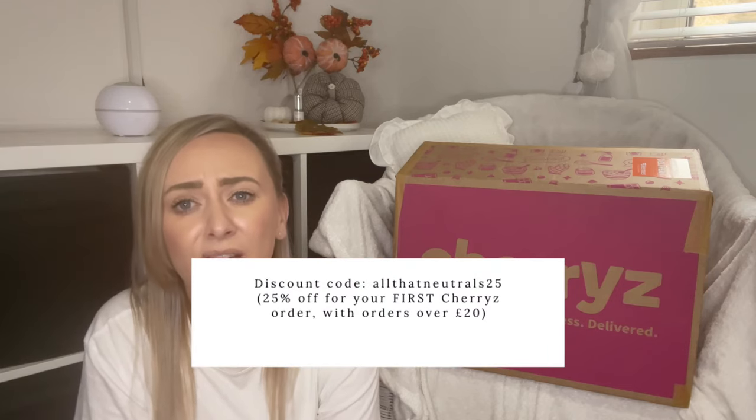So guys, that brings me to the end of this video. Thank you to everyone still watching. If you like my content, subscribe — it's free and it helps my channel grow. A big thank you to Cherries for gifting me all of these items. Don't forget the discount code ALLTHATNEUTRALS25 for new customers spending £20 or more at Cherries. Until my next video, thank you for watching — bye bye!